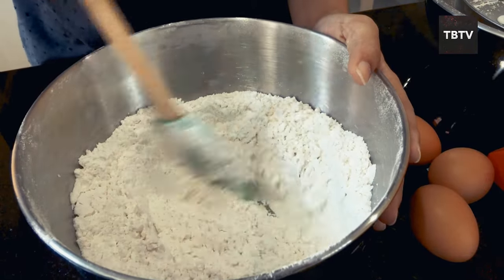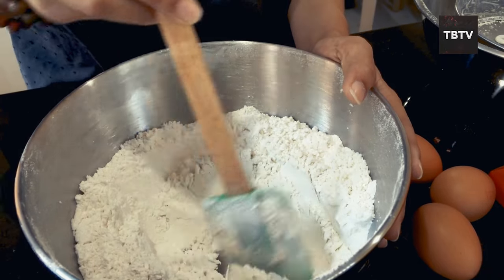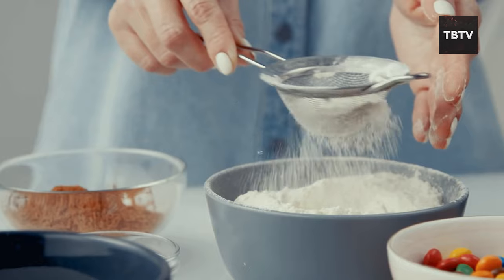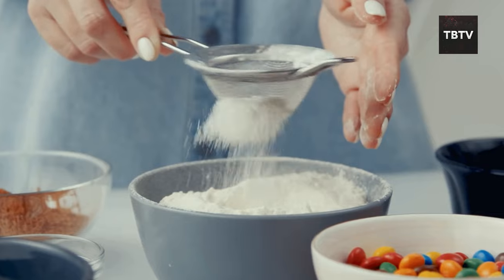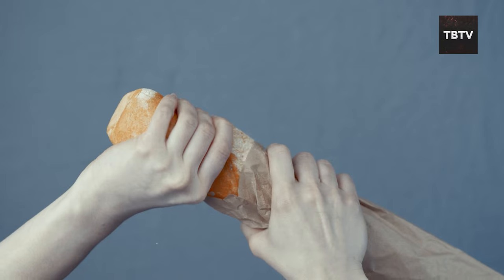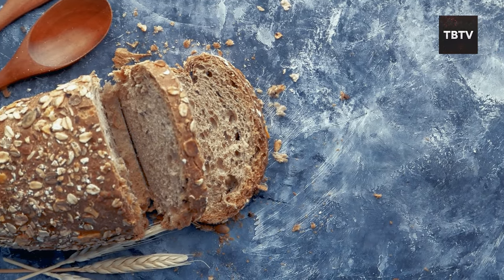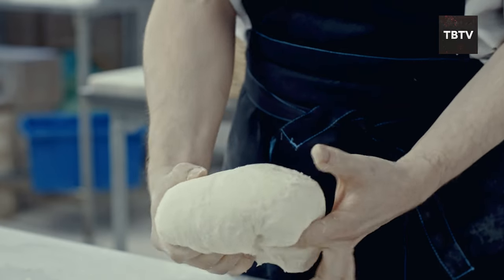Not all flours are created equal. For emergency preparedness, I recommend having a variety on hand. Whole wheat flour contains more fiber and nutrients than white flour. All-purpose flour is a good all-around choice, perfect for a variety of recipes. You might also consider gluten-free flours like almond flour or coconut flour for those with dietary restrictions. With flour on hand, you can bake your own fresh bread — the smell alone can boost morale.